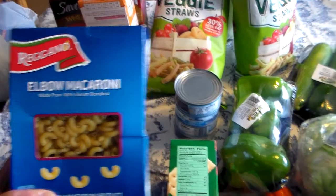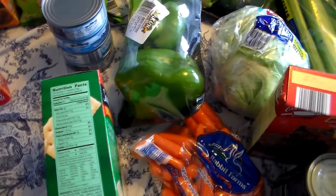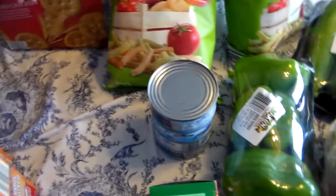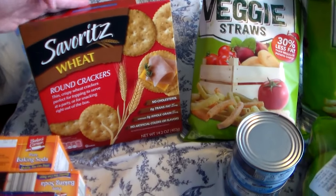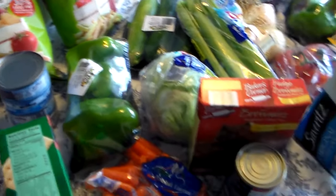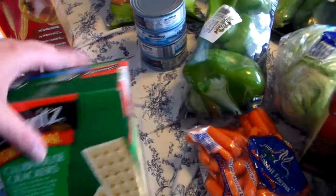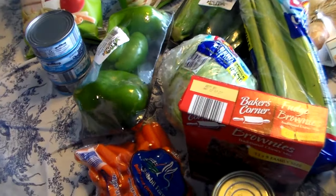I've got some elbow macaroni because I'm going to make homemade macaroni and cheese. I got two things of baking soda. I got a thing of rich crackers — their brand — the wheat ones. I thought those might be really good with the hummus I bought. I got my husband the club crackers — he really loves those, and while I was out I thought of him.